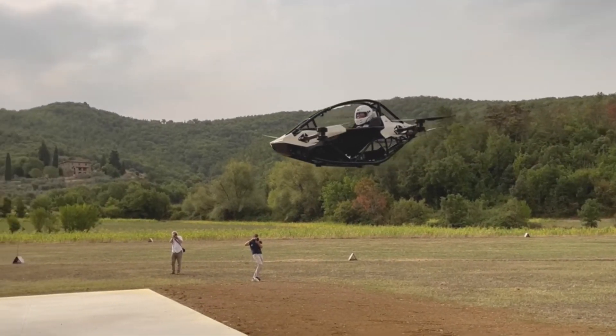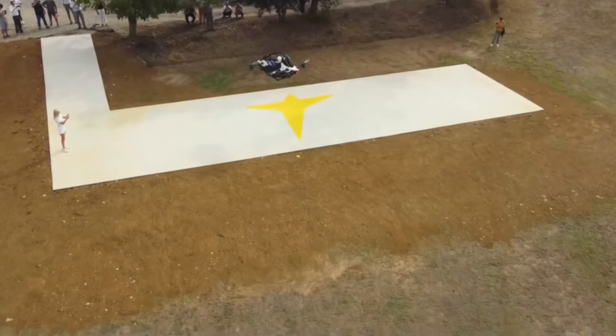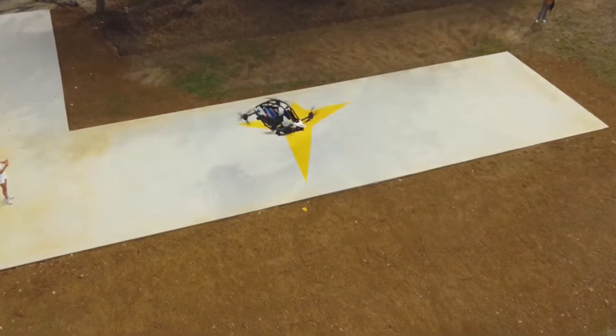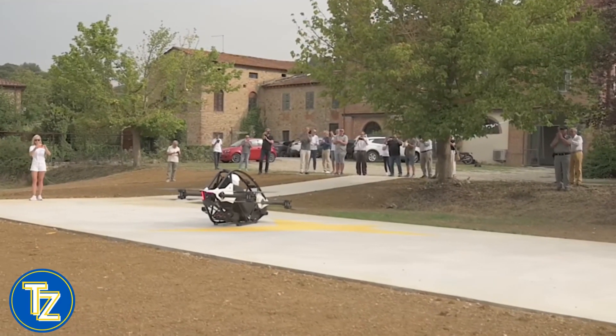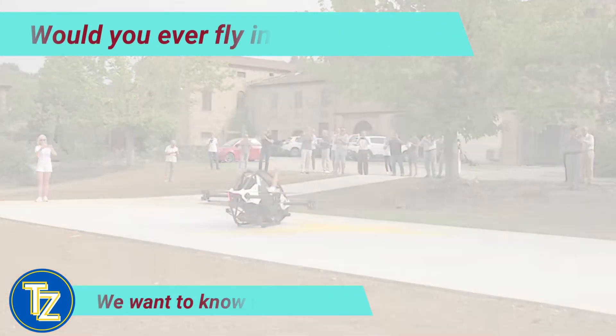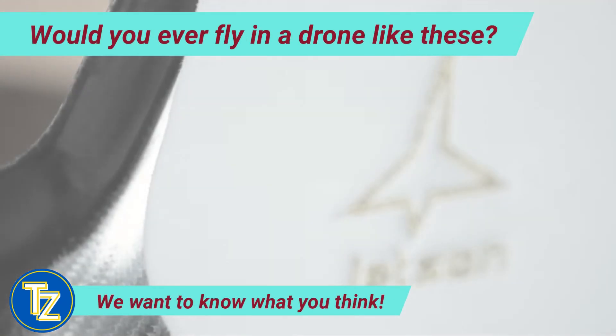That immediately got me thinking about where I would want to fly one of these if I had the chance. The Grand Canyon and Yosemite National Park were the first places that came to mind — but what about you? Let me know in the comments. Thank you so much for watching.